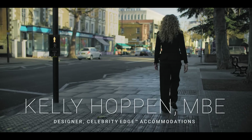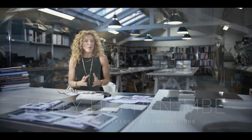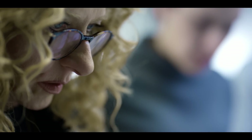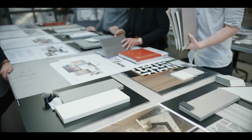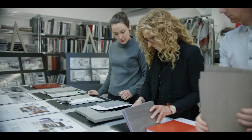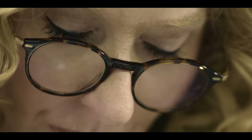For me, where you sleep and wake up anywhere in the world, whether it's on land or at sea, is the most important part of your day. I wanted to create lots of different experiences and to do it as though we were doing a luxury home, but in a cruise ship. I think we created something that will be unique in the cruise industry.